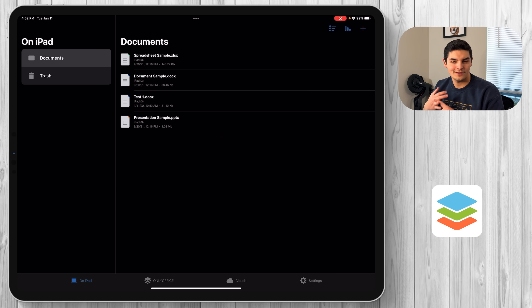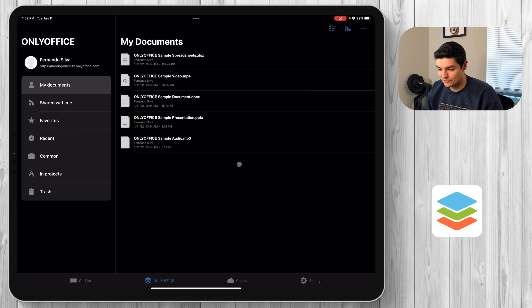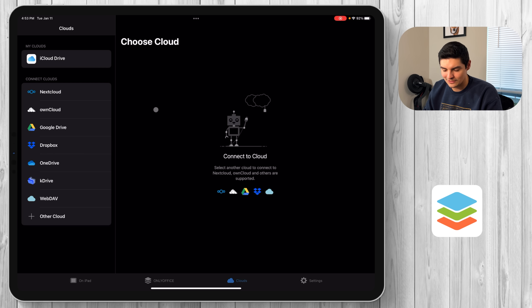When you open it up you have OnlyOffice — your actual cloud — and then another way to access your cloud and integrate with other cloud services. So if you don't want to use OnlyOffice's cloud, you can link iCloud, Nextcloud, Dropbox, or OneDrive directly into OnlyOffice. Let's open one of the samples to see what the capabilities look like.